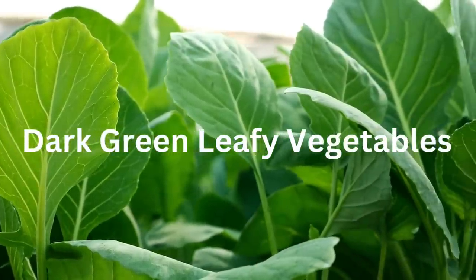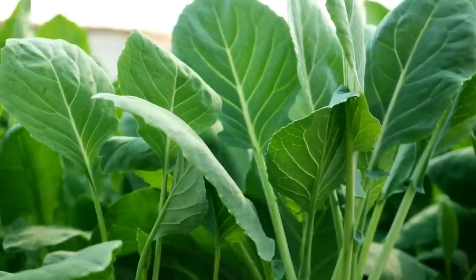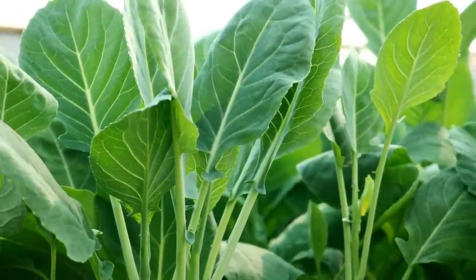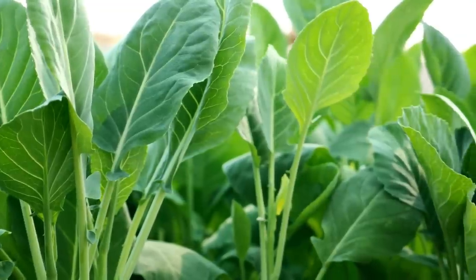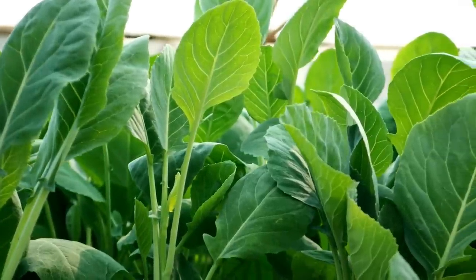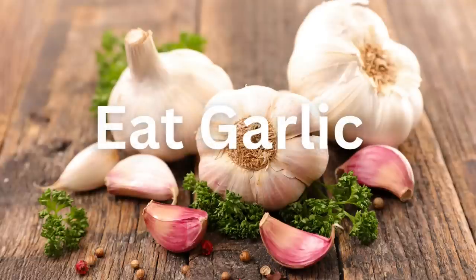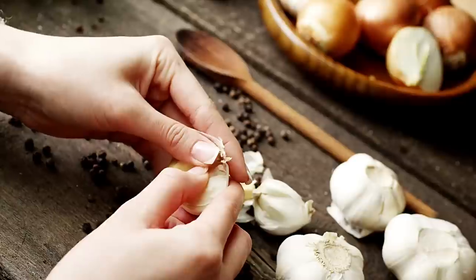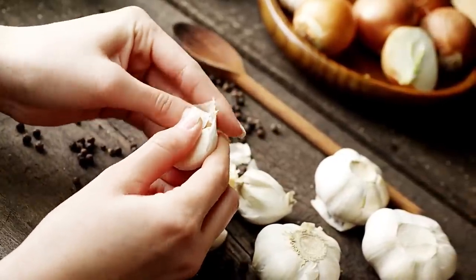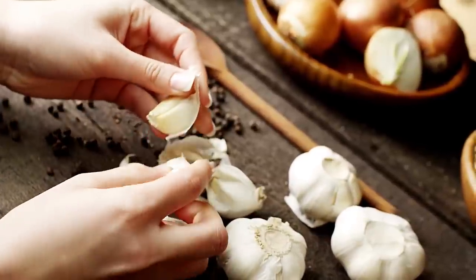Number five: dark leafy greens. You want to make sure you include as many dark leafy green vegetables as you can. This includes spinach, kale, arugula, mustard greens, chicory, dandelion greens — any kind of dark leafy greens. Make sure you're eating at least two servings a day minimum. They contain cleansing compounds and help detoxify your liver. Number six: garlic. You should use garlic regularly in your cooking. The sulfur compounds activate the liver enzymes and that helps to flush out the toxins in your body.